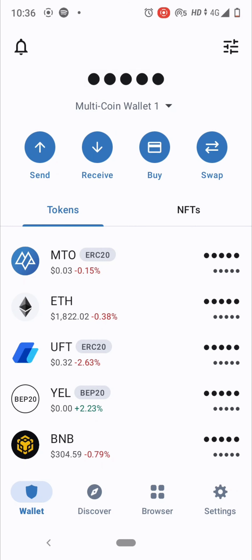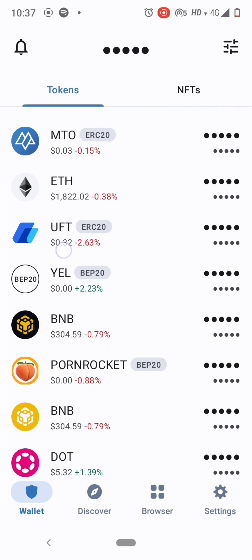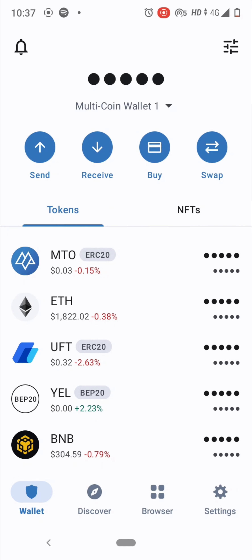Trust Wallet is the most easy to use and one of the safest non-custodial wallets. You can see here there is Send, Receive, Buy, and Swap.